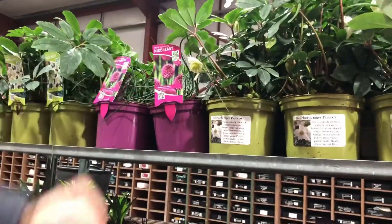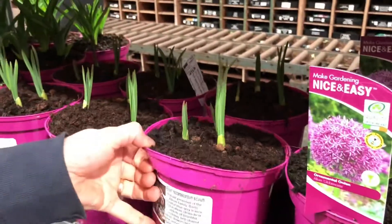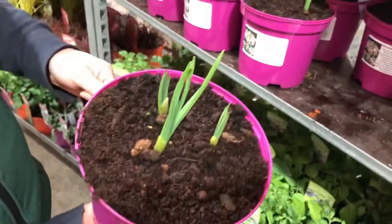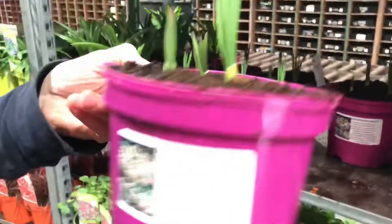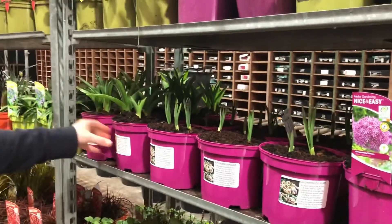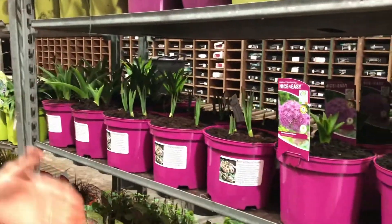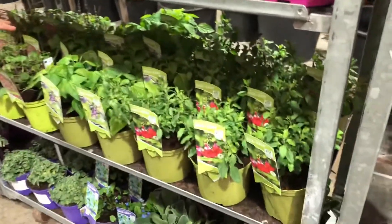Nice tight heads on those. Varieties like Globemaster, and a new one there which is Allium Siculum — a slightly different variety with really attractive looking flowers, so that's new to us and we're excited to be growing it. The usual ones are there too — Purple Sensation and Christophiae.